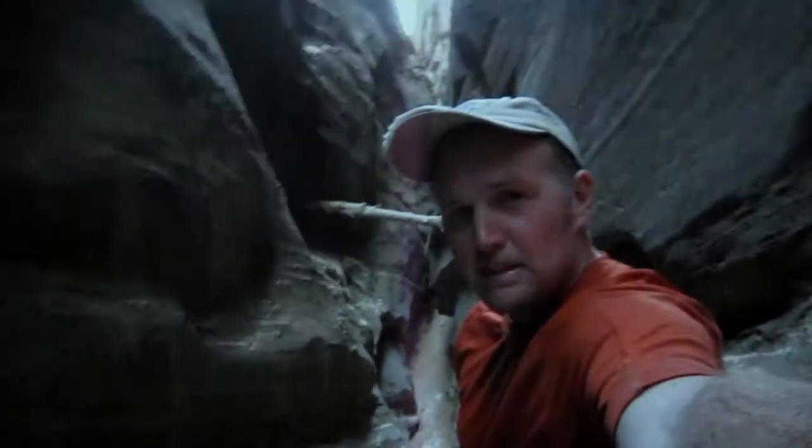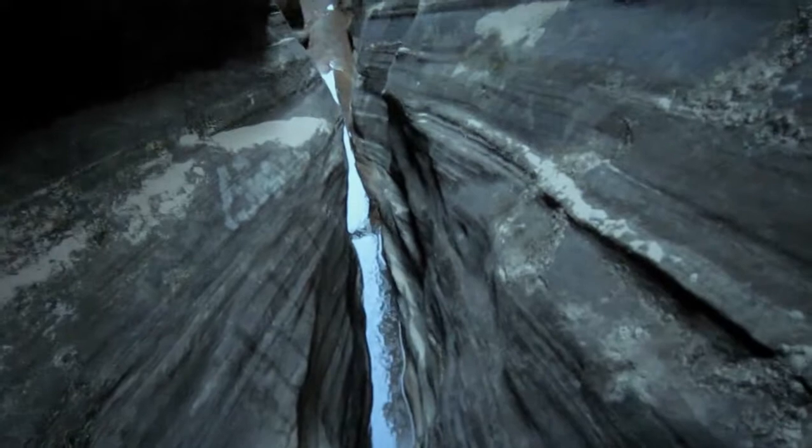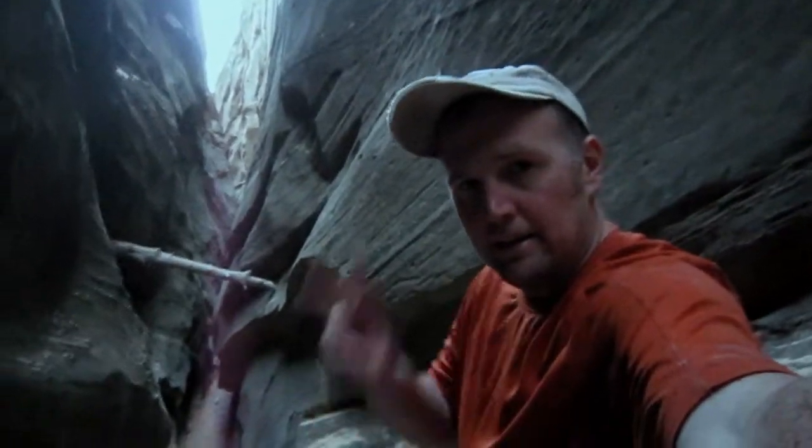It's getting darker, yes it's cold. To get over this obstacle I have to do some chimneys — basically you've got your back on one wall, your feet on the other, and it's always down there. At the bottom it's too narrow to get through, so this is the best way to do it. Here we go.